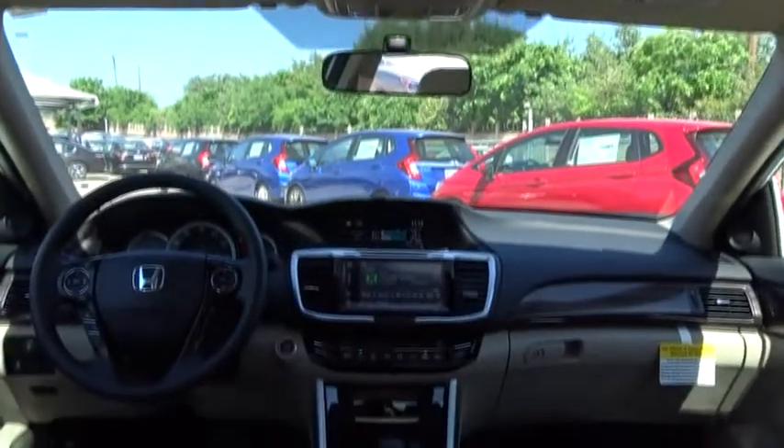Floor mats. Rear defrost. Universal garage door opener. Climate control. Front wheel drive.